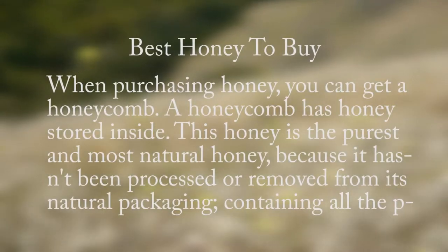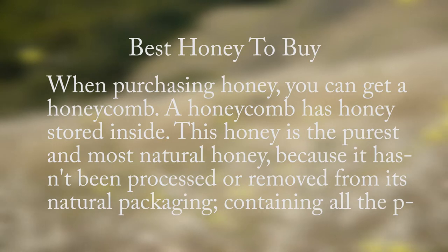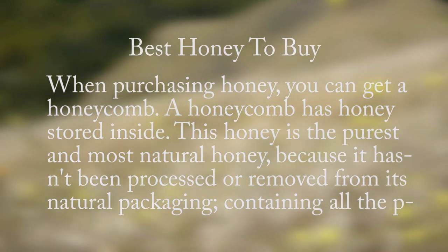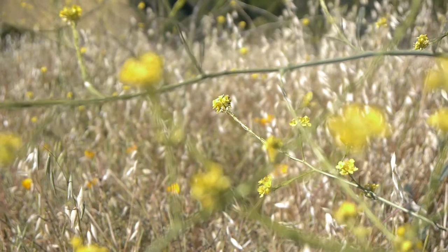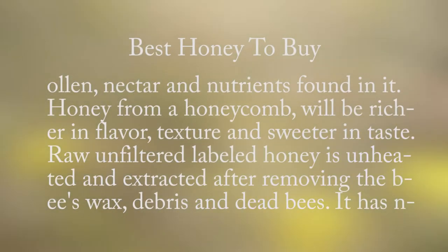When purchasing honey, you can get a honeycomb. A honeycomb has honey stored inside. This honey is the purest and most natural honey because it hasn't been processed or removed from its natural packaging, containing all the pollen, nectar, and nutrients found in it. Honey from a honeycomb will be richer in flavor, texture, and sweeter in taste.